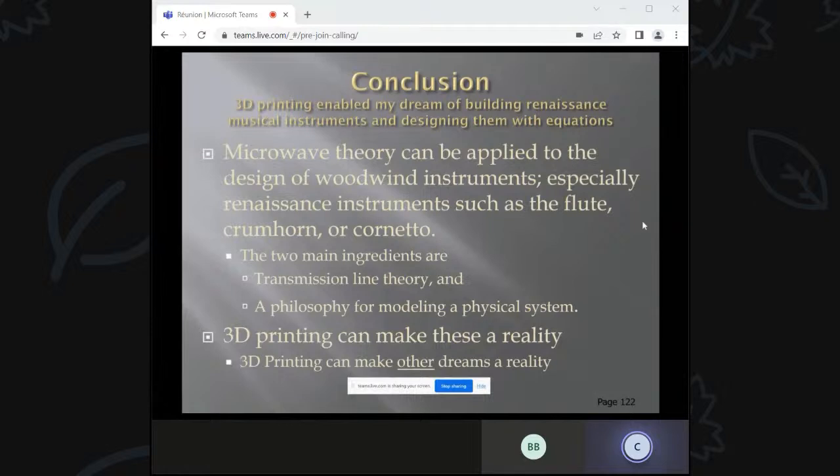In conclusion: 3D printing has enabled my dream of building Renaissance instruments and designing them with equations. I'm using microwave transmission line theory and the philosophy of breaking things up into cascaded sections. With 3D printing, these actually work.